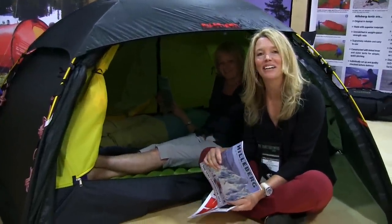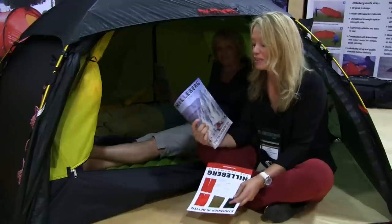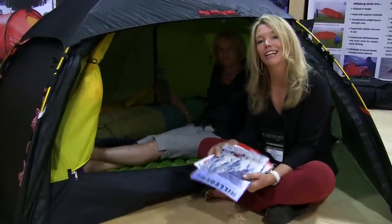Our website is www.hilleberg.com. Order your catalog and read more about our tents and us.